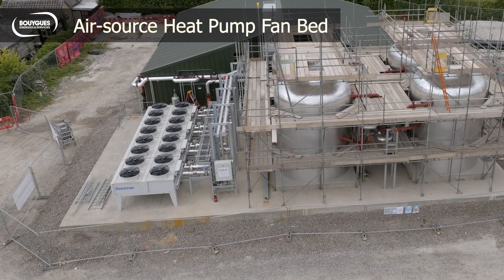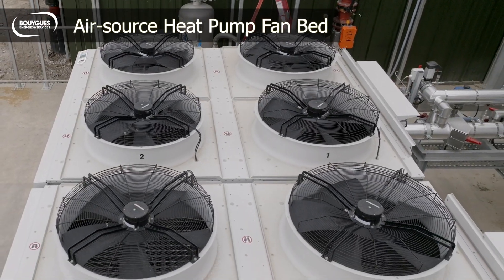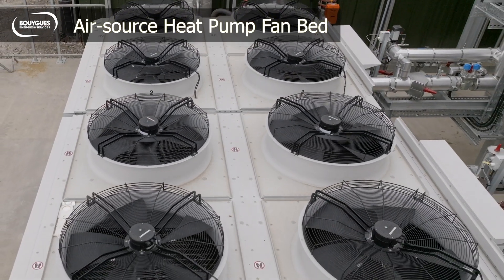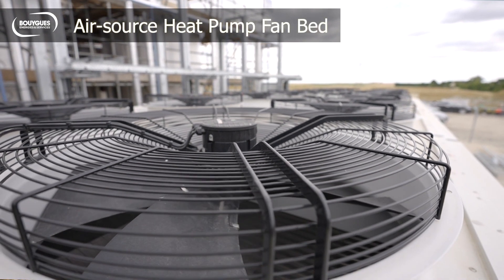You'll also see that there is a large fan bed — that's an air source heat pump fan bed. It's much larger than what you'd find in a domestic dwelling because it provides up to 500 kilowatts of heat to the network.